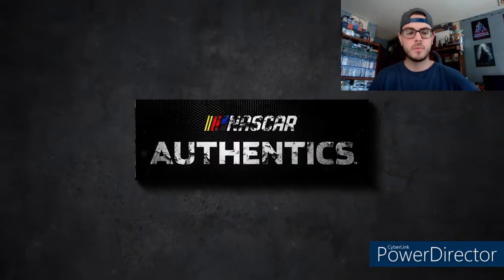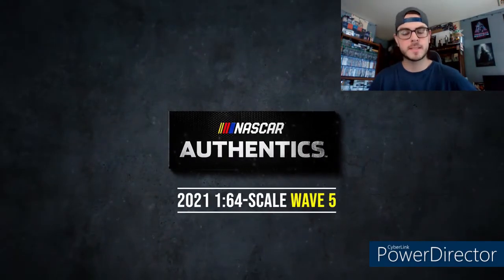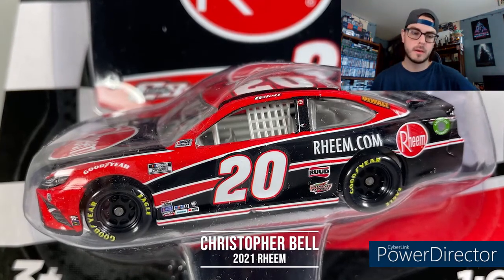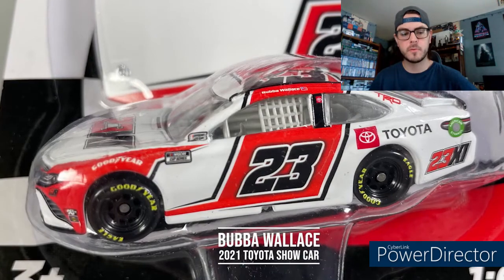We just got some news in of a new wave for Authentics — very exciting. I don't necessarily hunt out the new Authentics all the time, but we got Christopher Bell's Rheem car right here, along with Bubba Wallace's Toyota.